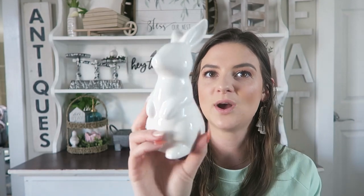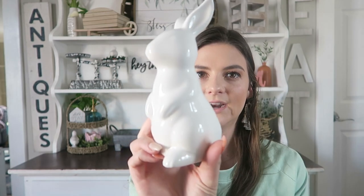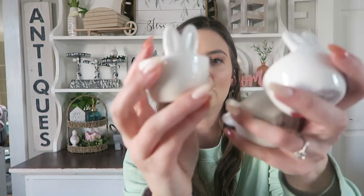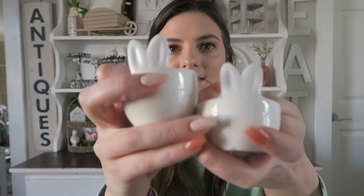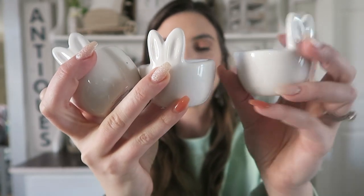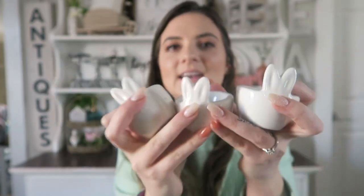I picked up just one of the white ceramic bunnies. This one was $3 and I thought it was super cute. I think there were different variations of this as well. I also picked up three of these egg holders — these are a dollar a piece. I thought these were just so adorable with the little bunny ears and the tail on the back. You can never have too many egg holders at Easter time.